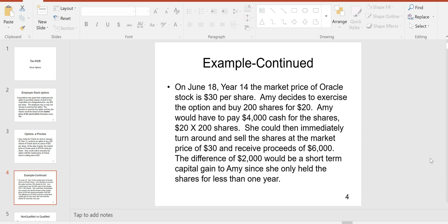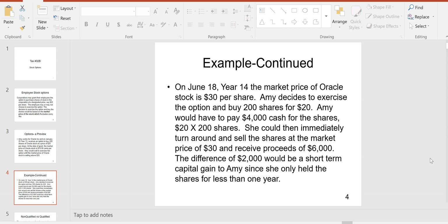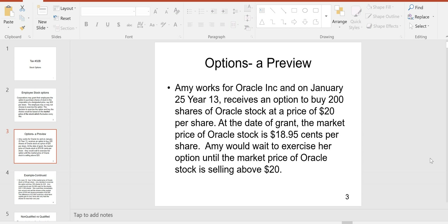She'd be wishing she had more options to buy more shares at this point, whereas when she was first granted the options it wasn't very exciting — back then the market price was $18.95. The option price — also called the strike price or the exercise price — never changes. Her option price is $20. What changes is the market price of the stock, and as that market price changes, the options either have value or they don't.